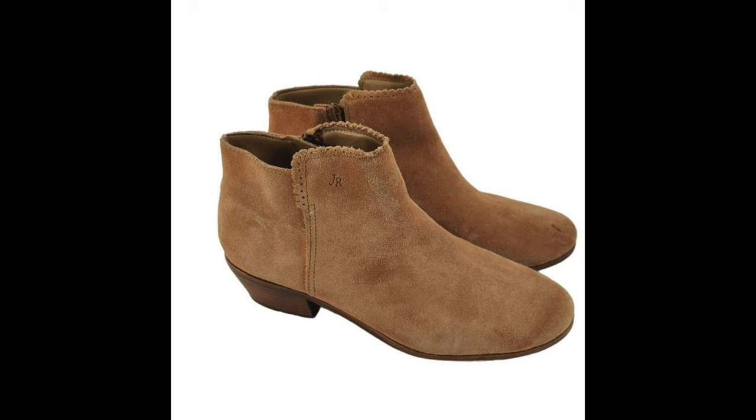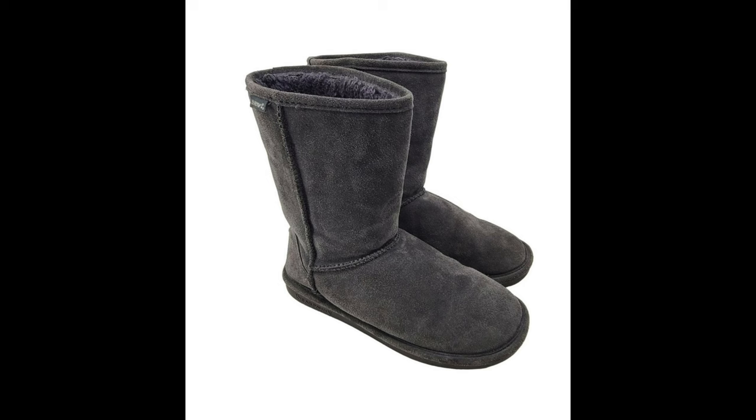Tuesday, November 21st had eight sales. On Poshmark, Jack Rogers Bailey boots, brown size 7, listed since September 2022, sold for $24. After $4.80 in fees and $2.02 shipping discount, I was left with $17.18. Also on Poshmark, BearPaw boots gray size 8, listed since June 6th, also sold for $24 — same fees, same $17.18 profit.